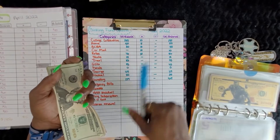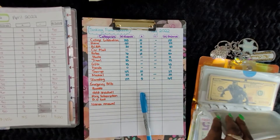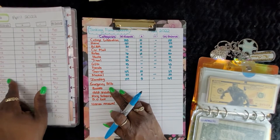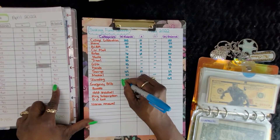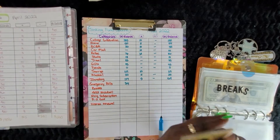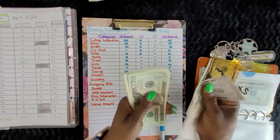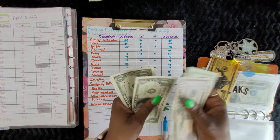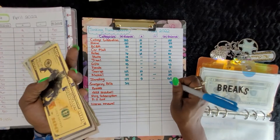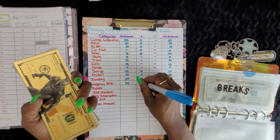We didn't take out anything from investing. Emergency bills had $314. Counting now: 100, 50, 200, 50, 70, 90, 110, 15, 60... we have $319. So we added $5 to emergency bills.